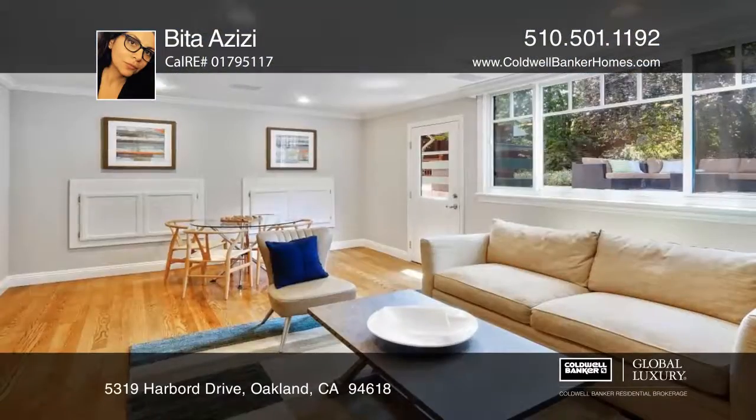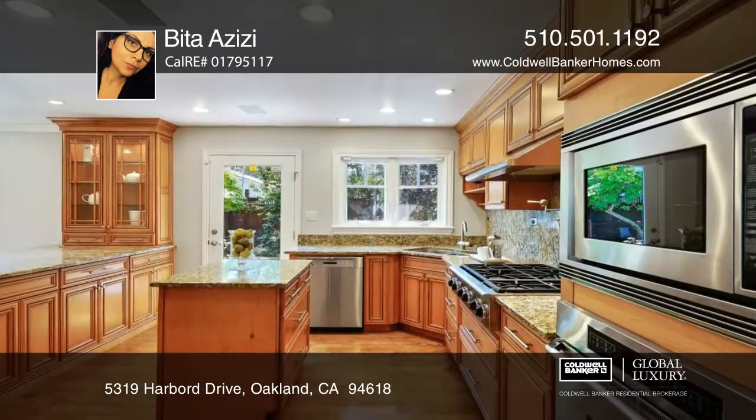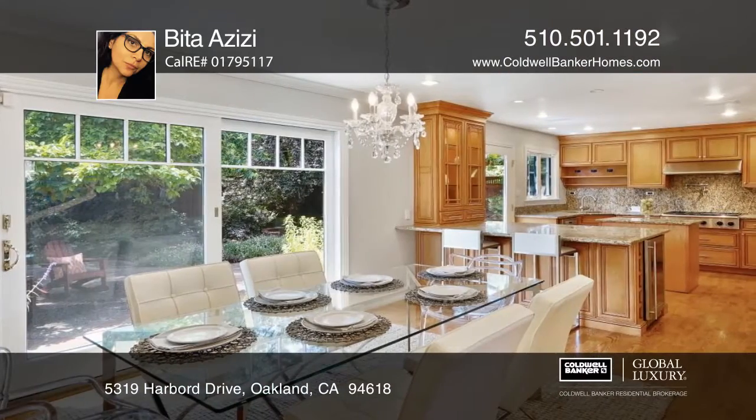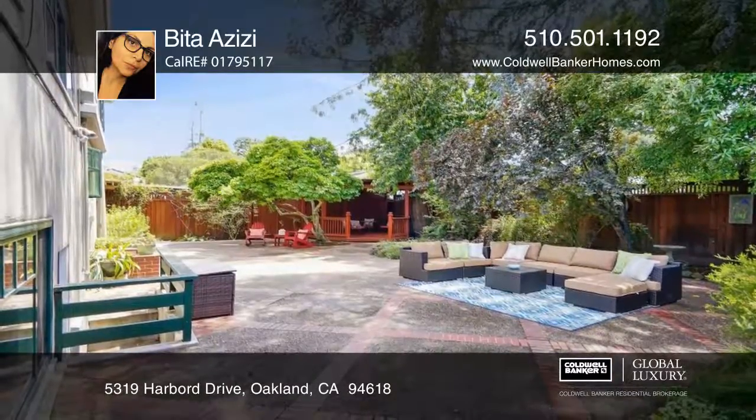This serene and tastefully updated four bedroom, three and one half bath home includes an office and entertainment room. The kitchen offers high-end appliances and opens to the dining room and large flat backyard. The landscape features several fruit trees and an herb garden.